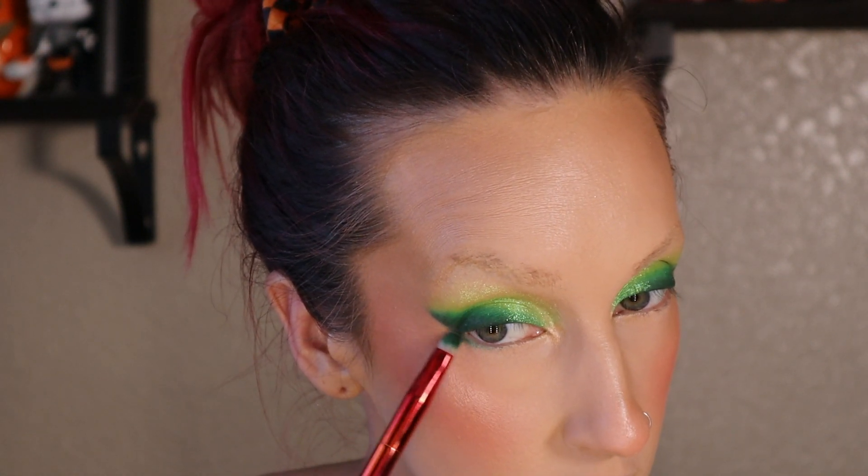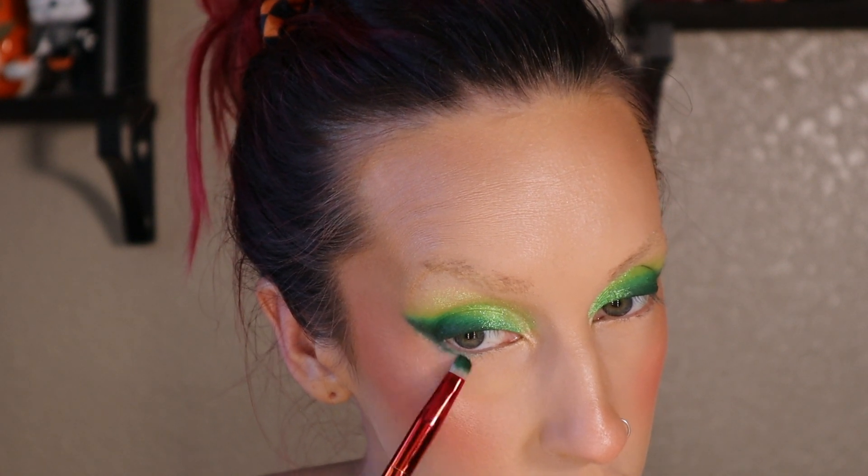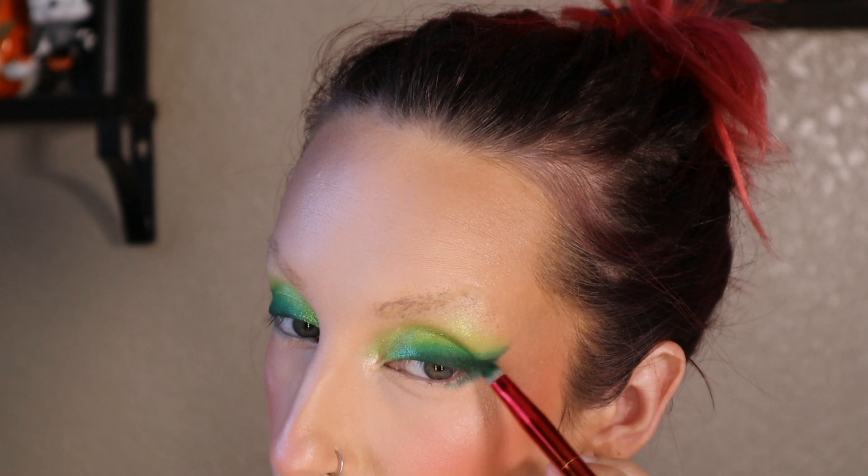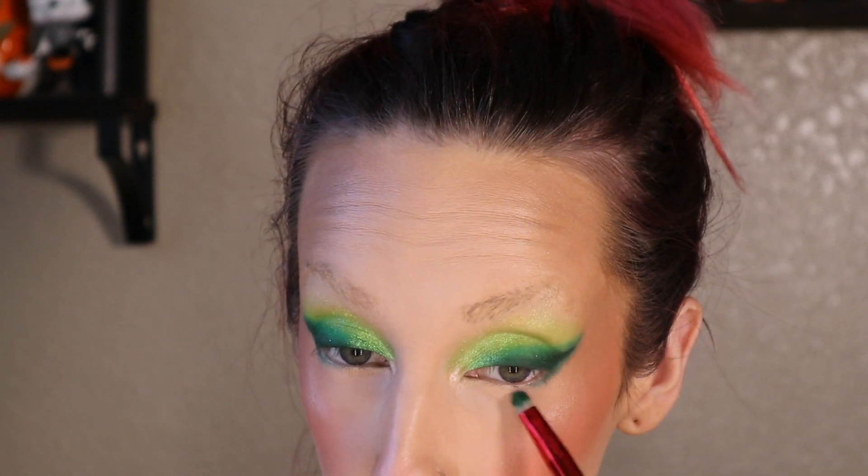I'm zoomed back in so we can finish up the eyes. I'm going to take the two brushes I used earlier and not pick up any more product, and just connect my under eyes to the wing. Not picking up more product helps ensure you don't get fallout onto your already-done face. But if by your second eye you need just a little bit more, dip it in, just be very gentle. If you want a more glam style, you could actually stop here, do the red lips, do the red brows, and move on to finishing up the look.